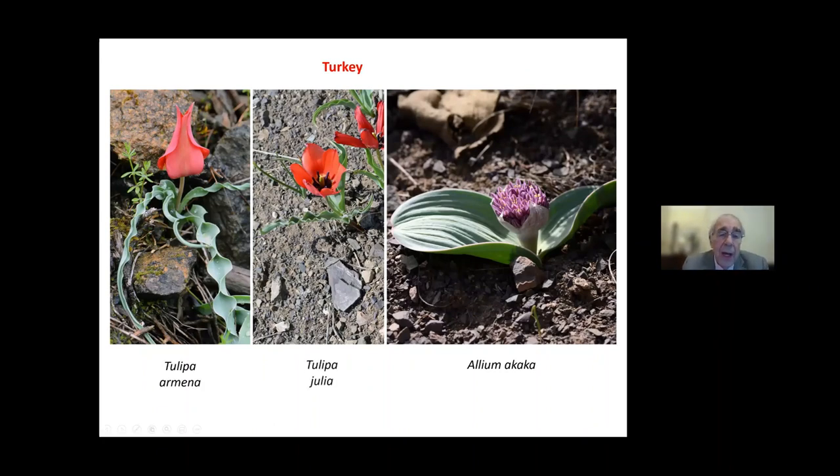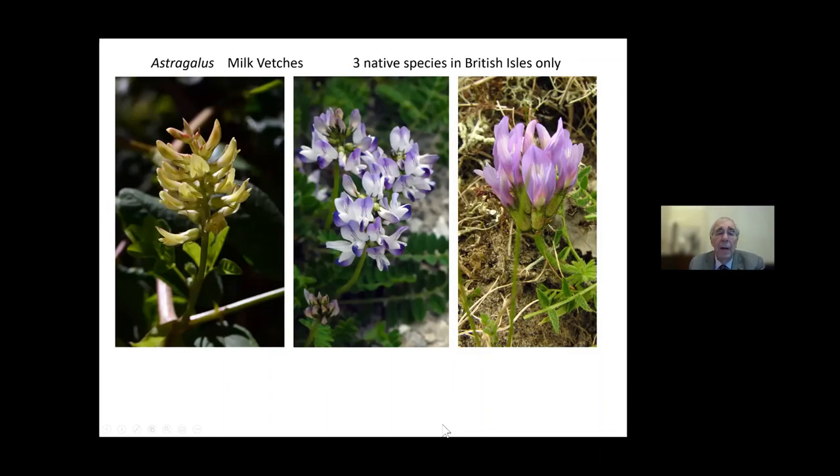When I asked our expert how to distinguish Tulipa armena from Tulipa julia, she said it's very simple — you dig them up and look at the bulbs. The structure of the outside of the bulb tells you the difference. That is not part of the British botanical experience — we don't dig up plants because we don't need to, and it's illegal anyway. So that was a little surprise in Turkey.